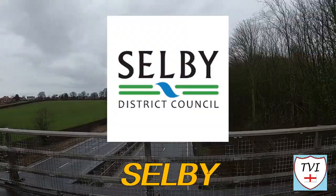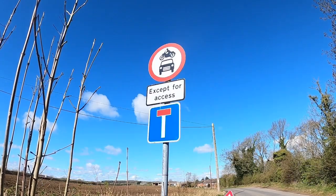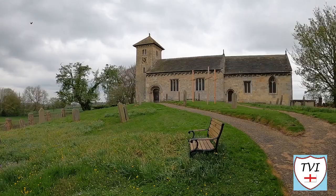Selby is one of 11 subdivisions of the county of North Yorkshire. It's made up of 74 civil parishes, a lot of which are very small. Which one are we in this week?